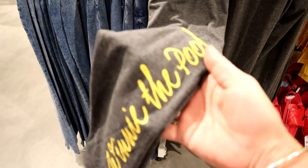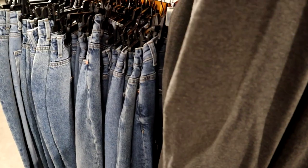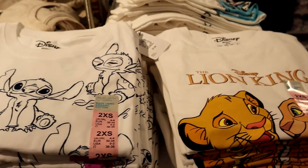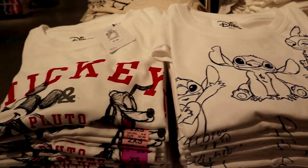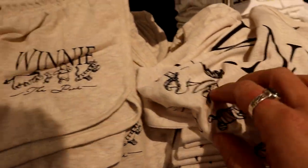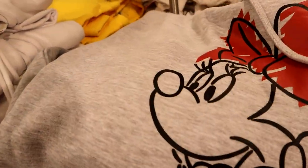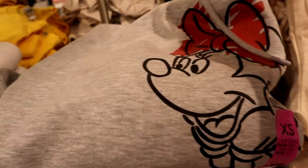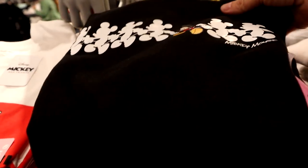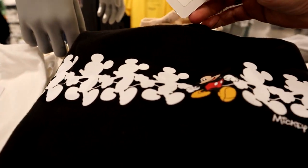And you can get some matching Winnie the Pooh leggings and those are fourteen. They have a whole collection of Disney shirts — these are all seven dollars. Another Winnie the Pooh shirt for seven, some matching shorts for six. We have a Minnie Mouse sweatshirt, a Mickey Mouse shirt for six, and this Mickey Mouse sweatshirt is hooded and that is fourteen.